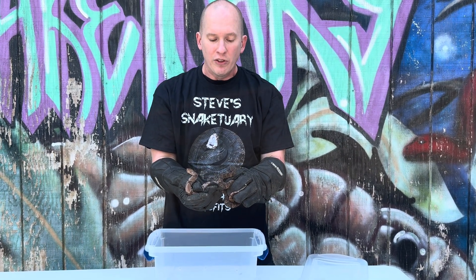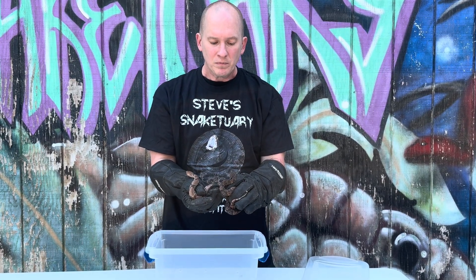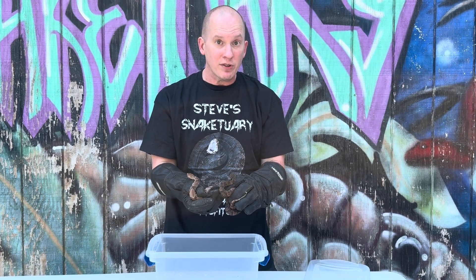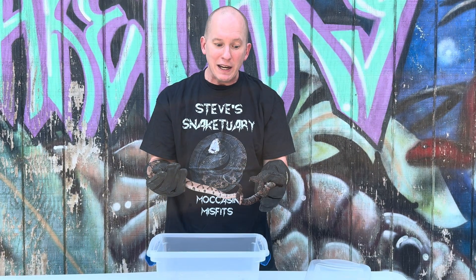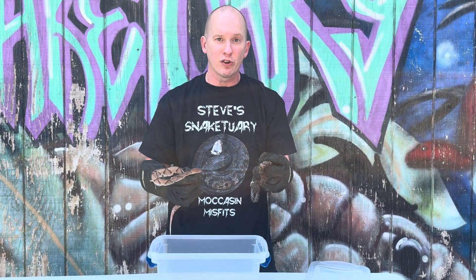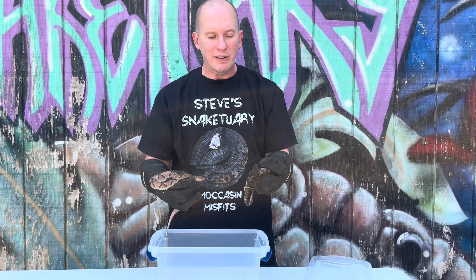When copperheads and water moccasins are born, they are fully venomous from birth. The babies are not more venomous than their adult counterparts. A bigger snake has bigger fangs and bigger venom glands, so they can inject more venom in one bite. A larger snake also knows you're too big to eat, so it may or may not inject venom — but the babies do. The babies are not more venomous than their adult counterparts, but they are venomous from birth, so you do have to be careful.